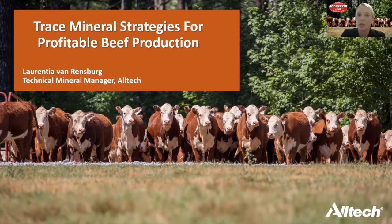As Dr. Scaletti mentioned in the first series, when it comes to minerals, there are two categories. We have macrominerals, such as calcium, phosphorus, potassium, and magnesium, and then you have a category called microminerals or trace minerals. For the purpose of this presentation, we will focus on the importance of trace minerals specifically, and how they can actually impact performance and profitability in a beef operation.